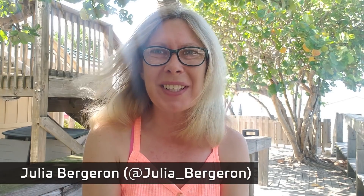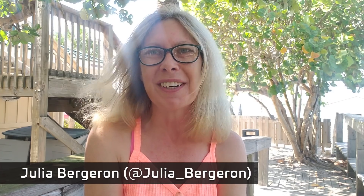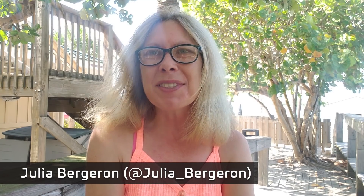Hello, everyone. This is Julia for NASA Space Flight, and I am here in Port Canaveral, Florida, today. Welcome to Demo Mission 2 Launch Day, and thank you so much for joining us for our coverage.